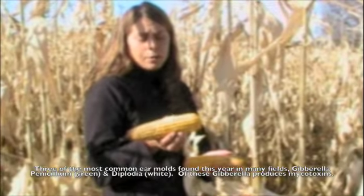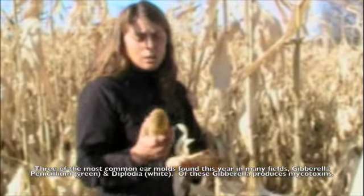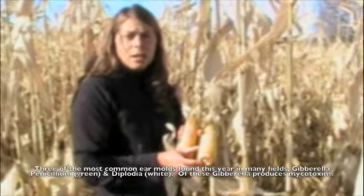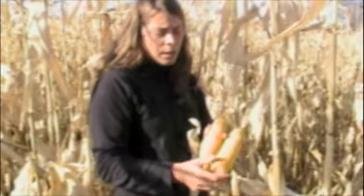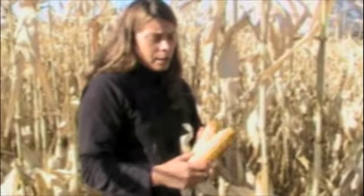There are a few other types. There's one called diplodia, which we've seen a lot of this year. I don't see any in this field, but diplodia would be a white mold that generally starts from the bottom of the ear and works its way up. It does not produce vomitoxins, but it will reduce the test weight of the corn.